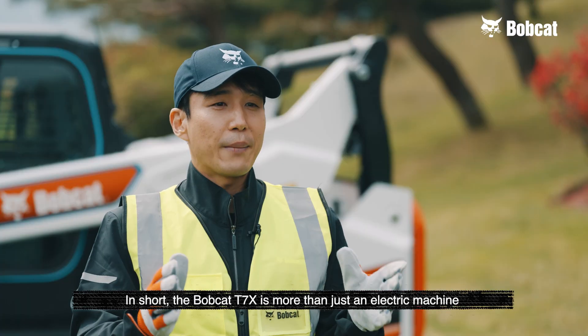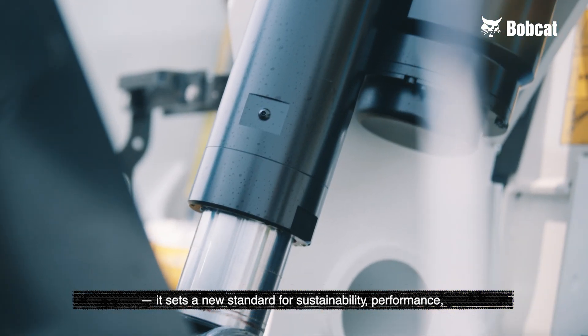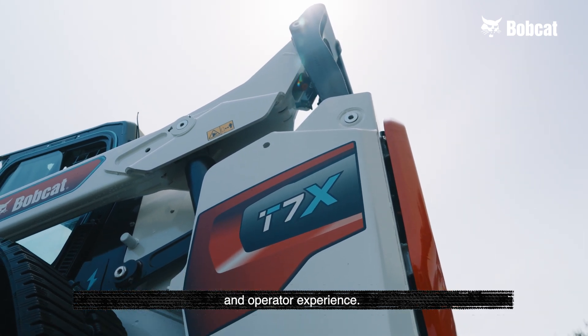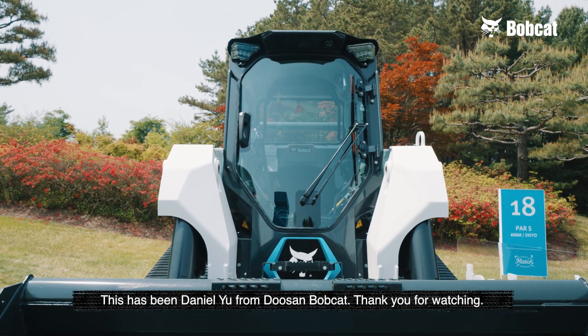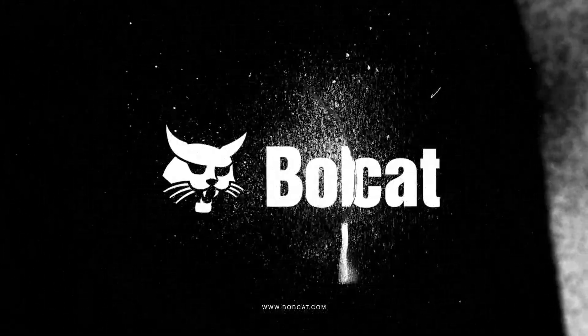In short, the Bobcat T7X is more than just an electric machine. It sets a new standard for sustainability, performance, and operator experience. This has been Daniel Yu from Doosan Bobcat. Thank you for watching. I'll see you in the next one.